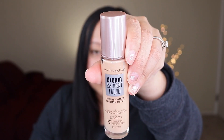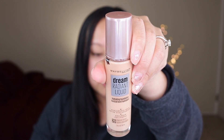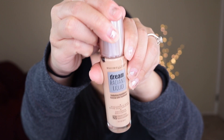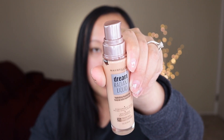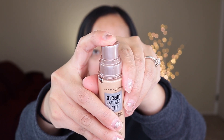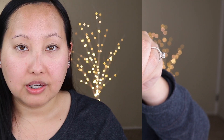At $12.99 it's not the cheapest foundation I've ever tried. The bottle itself is that typical glass bottle that liquid foundations come in — it's one fluid ounce, which is pretty standard, and it does come with a pump, which is nice.